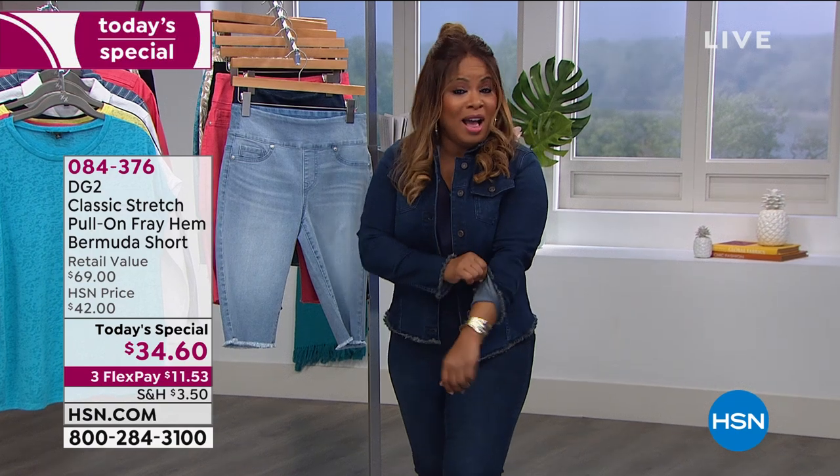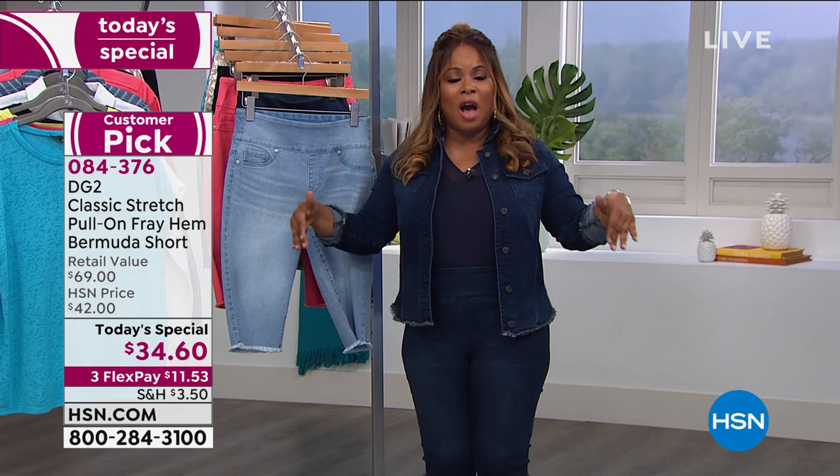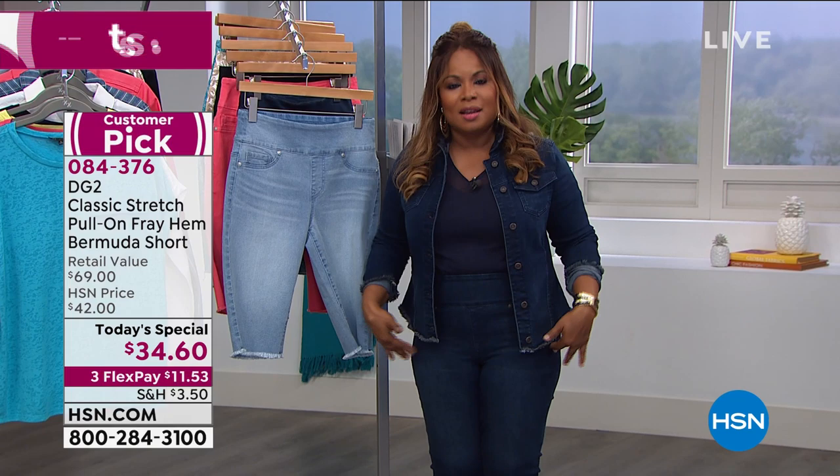This hour, I am shopping along with you. There are so many things in this hour that I want to buy, but they all go back to our today's special. I'm going to start with me. I'm wearing the indigo color. I'm normally a size eight, and I am wearing the medium and the regular.